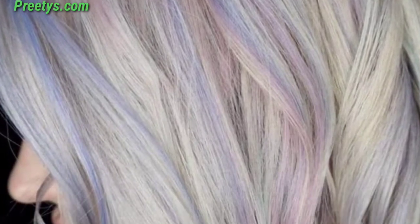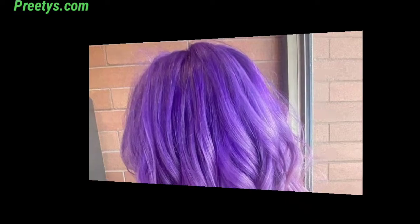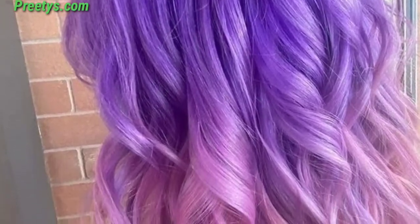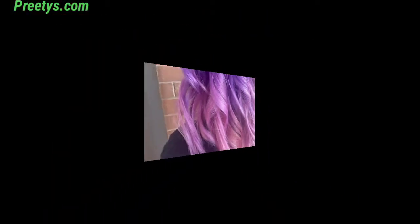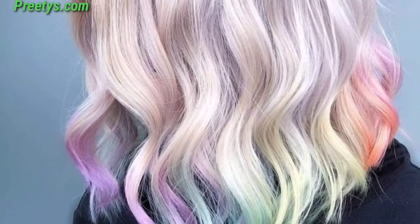The Dreamscape pastel collection offers a spectrum of ethereal shades, allowing you to express your individuality with a touch of fantasy. Always consult with a professional colorist for personalized advice and application.